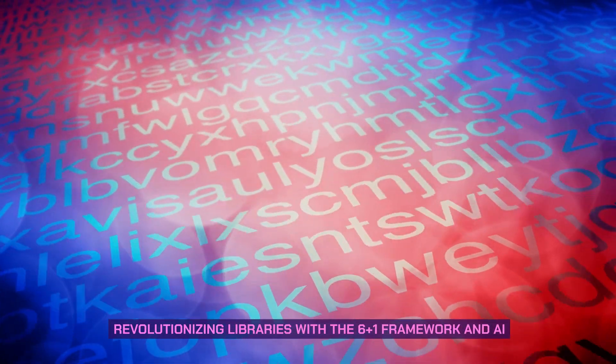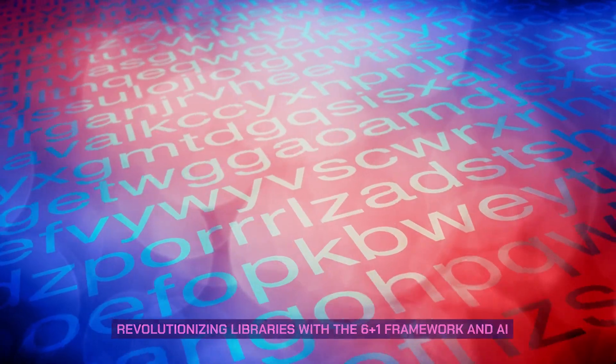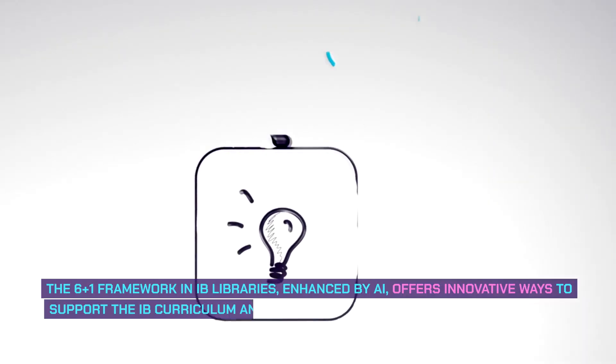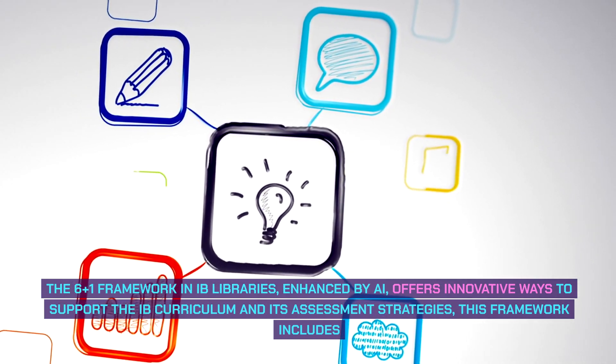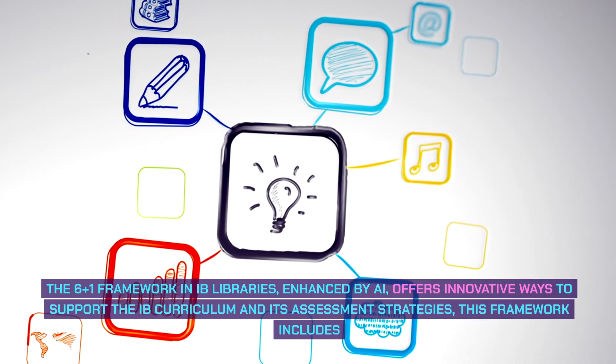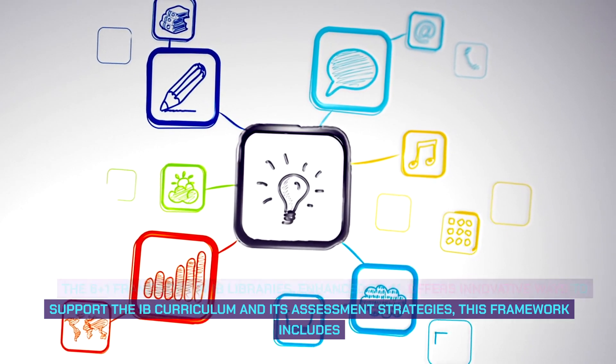Revolutionizing libraries with the 6-plus-1 framework and AI. The 6-plus-1 framework in IB libraries, enhanced by AI, offers innovative ways to support the IB curriculum and its assessment strategies. This framework includes the following elements.